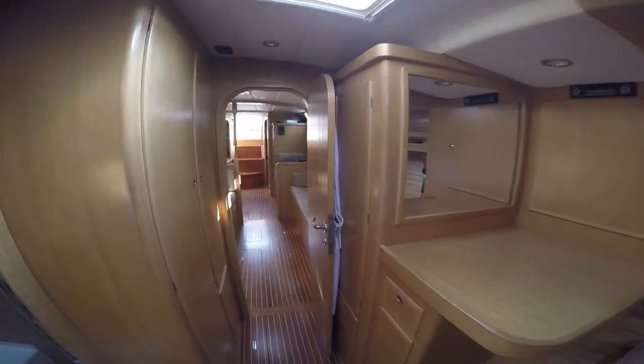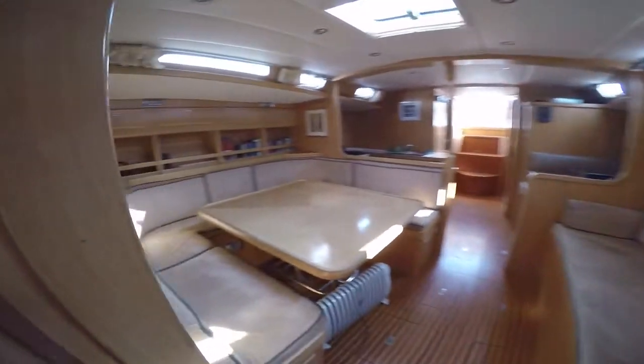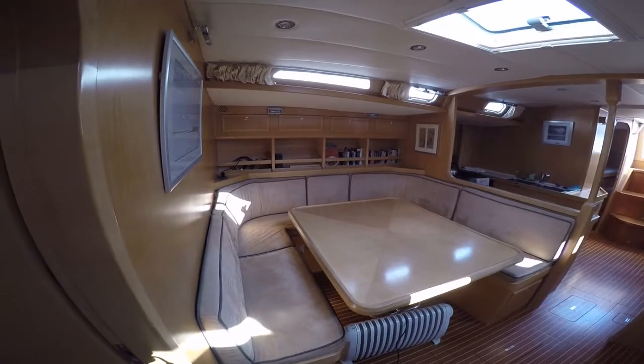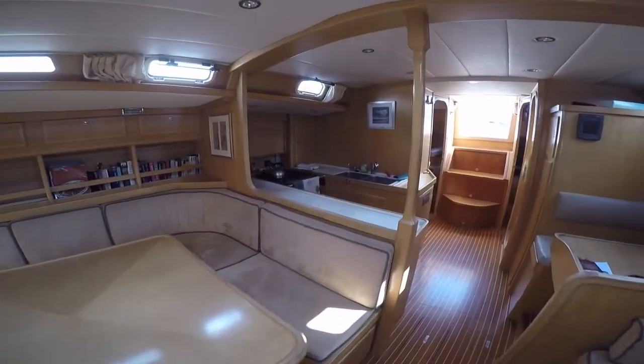The saloon upholstery is in beige Alcantara fabric, known for its resistance to salt air and sea water. The U-shape settee and fixed dining table will comfortably seat eight. The galley is equipped with a four-stand cooker with four-burner hob, a top-loading freezer and a front-loading fridge.